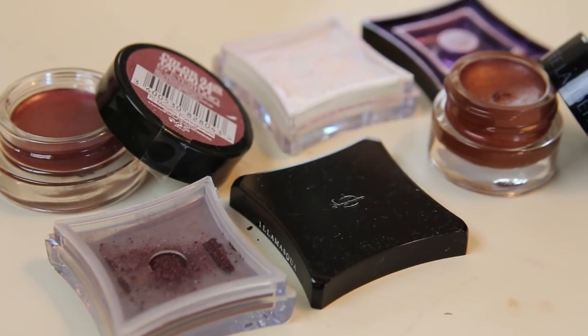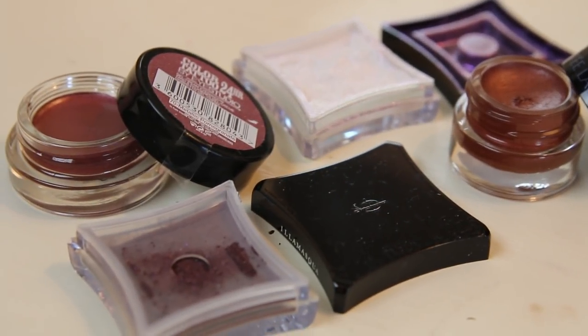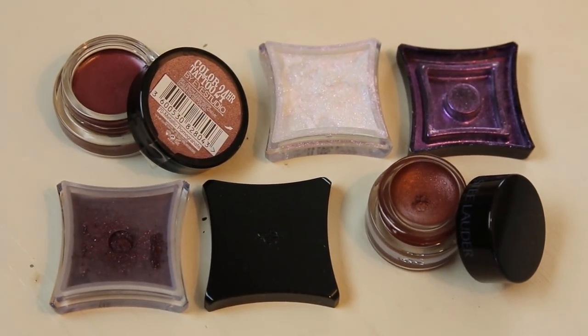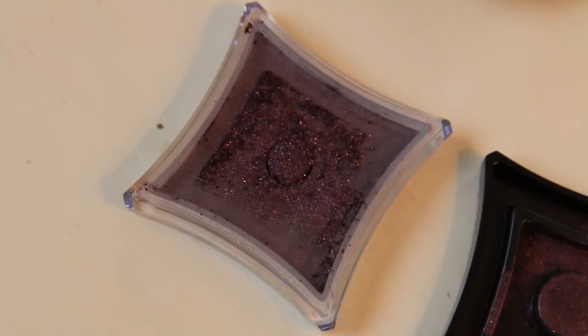Next up is eyes. I feel like this is a time to kind of step out of my comfort zone. Although these products are very neutral and I like to stick to my neutral colours, I've also gone a lot more cranberry, and glitter is also a lot more acceptable at this time of year.